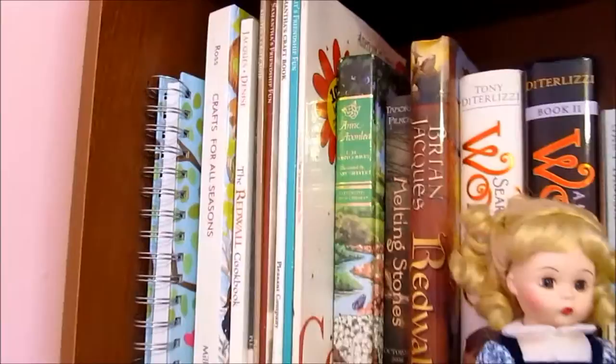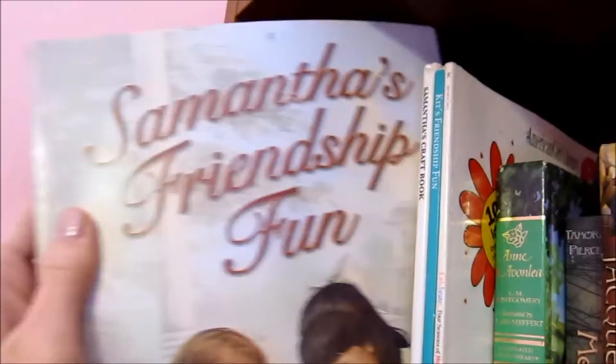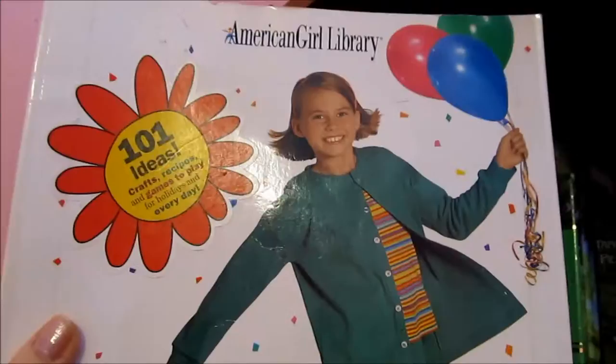So first we're going to start out with my top shelf and this is where I keep some of my American Girl craft books. There's Kirsten's craft book and Samantha's Friendship Fun — that's very cute. I got these from a library book sale. And then Samantha's craft book and then Kit's Friendship Fun. And then this one's really old and it's called Celebrate and it's a holiday craft book. Very cute.